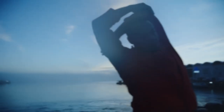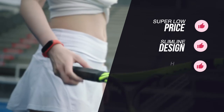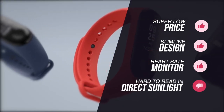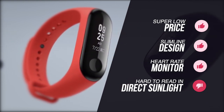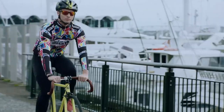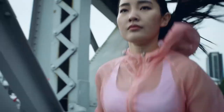To summarise, we liked its super low price, slimline design, and the fact it has a heart rate monitor. We didn't like that it doesn't have GPS, and that the screen is hard to read in direct sunlight. The Mi Band 3 is for anyone who's looking to monitor their step count or other basic fitness stats, but doesn't want to spend lots of money on a device to do those things. If that's you, this makes the ideal choice, and we recommend you check it out.